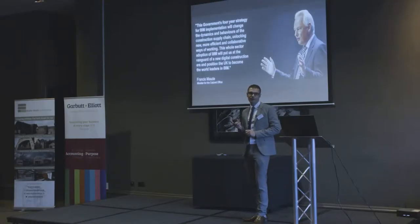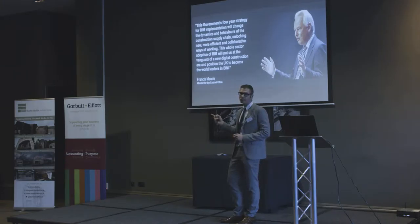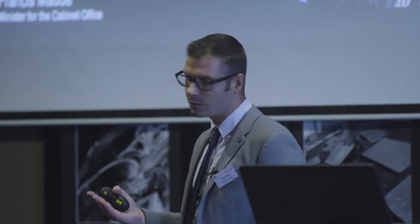Right back in 2011, the government stated that by 2016 all government funded projects will be done using a BIM process, and this came into effect in April of this year. They basically stated if you want to be involved on a government funded project — whether it be a school, hospital, or right down to social housing — you have got to be using a BIM process to produce that information. Their drivers are the same as everybody else's from a client perspective: reduce costs and increase efficiency. It's the same thing we all want.